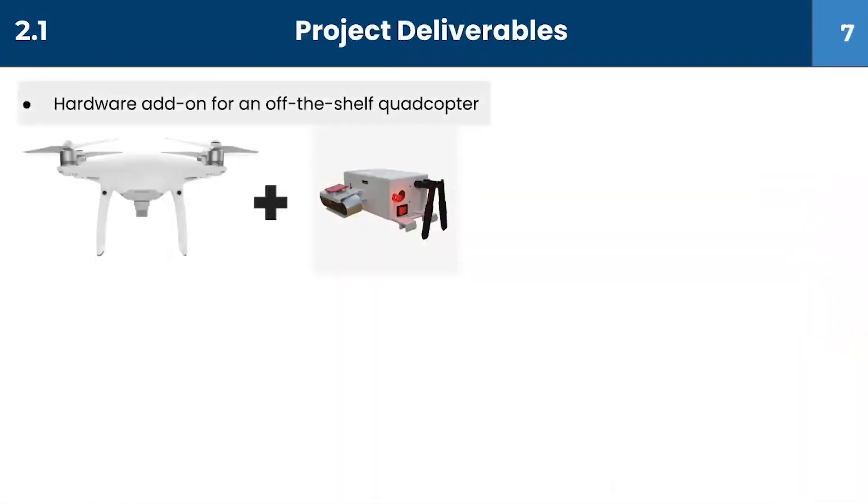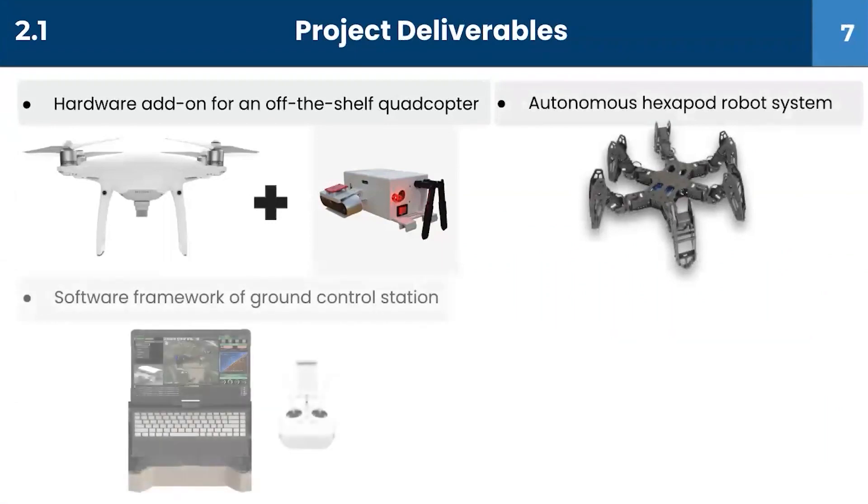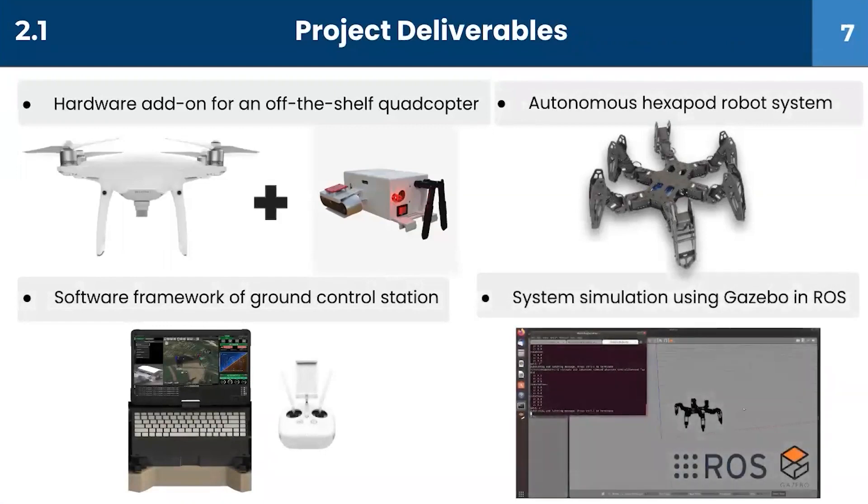Our four project deliverables are: develop an add-on for an off-the-shelf hexacopter, an autonomous hexapod robot system, a software framework for the ground control station, and system simulation using Gazebo.